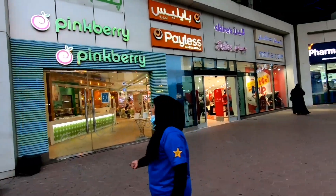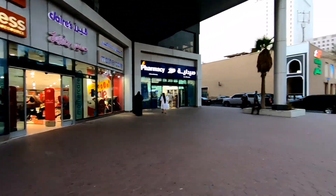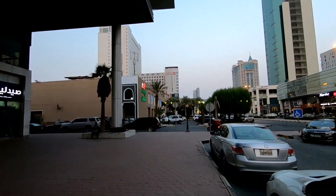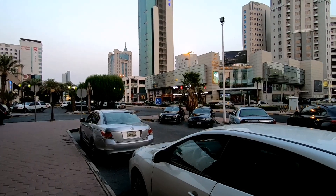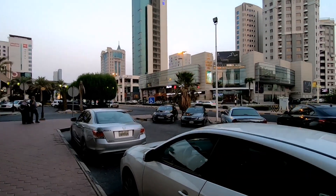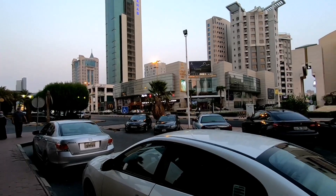Ito yung Payless. Ayan yung Sultan — yung mga location niyo, yung mga landmark niyo. Tsaka nalipat na pala yung McDonald's dyan — ayun na yung McDonald's, nire-renovate na yung building.